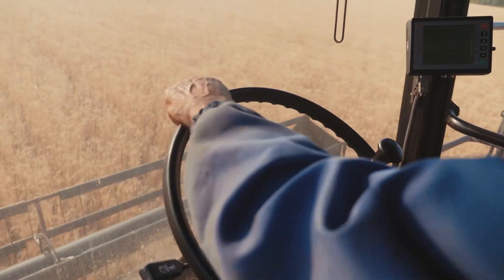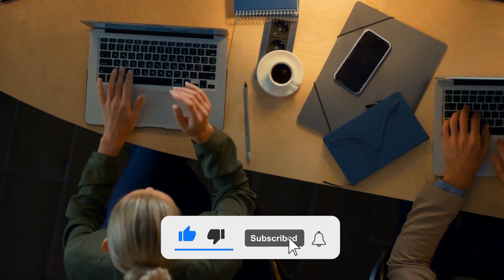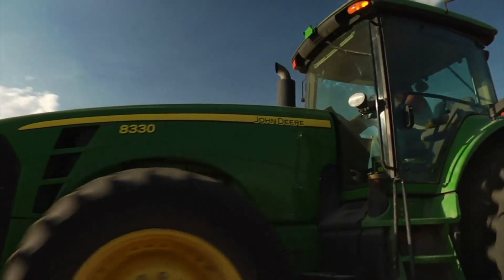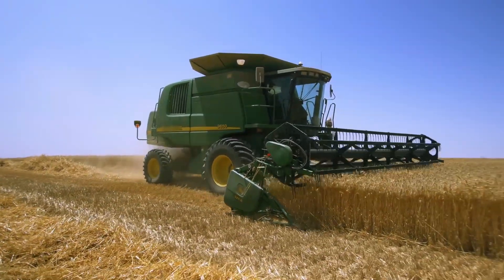That's it for today. What do you think about electric tractors? Share your views in the comments section below. If you find this video helpful, share it with others. If you haven't already, please consider subscribing to our channel and turn on the notification bell so you don't miss any of our new uploads. Thanks for watching and see you next time.